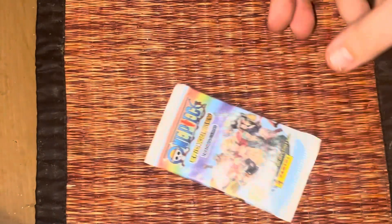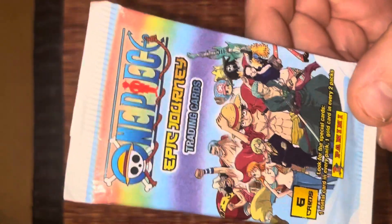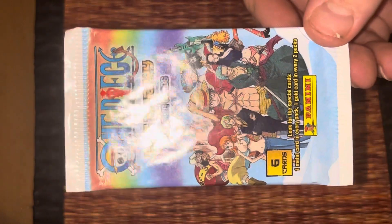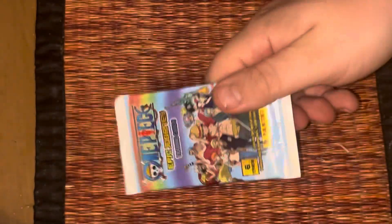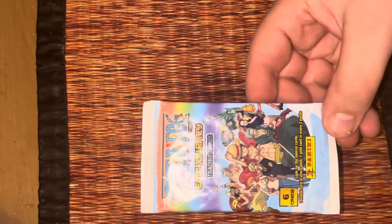Hey guys, today we're opening One Piece Epic Journey trading cards. These are from Panini — they are the One Piece collection trading cards. One Piece is pretty popular right now, it's on Netflix and everywhere else, so let's open it up.